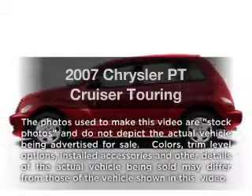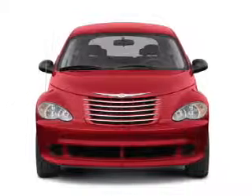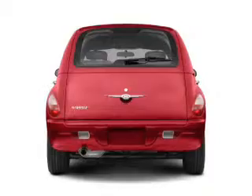Introducing the 2007 Chrysler PT Cruiser — everything you need under one roof with this great vehicle. With an efficient four-cylinder engine connected to a smooth shifting transmission.